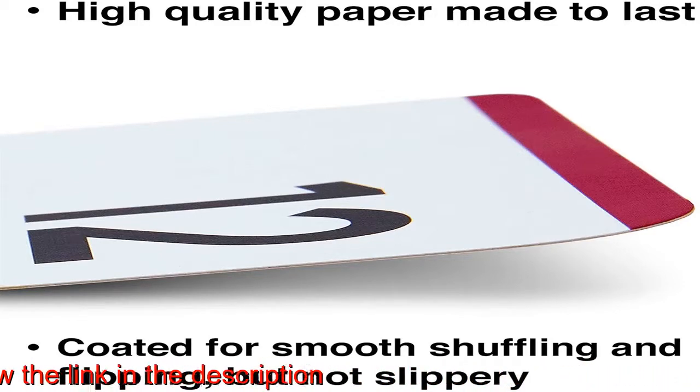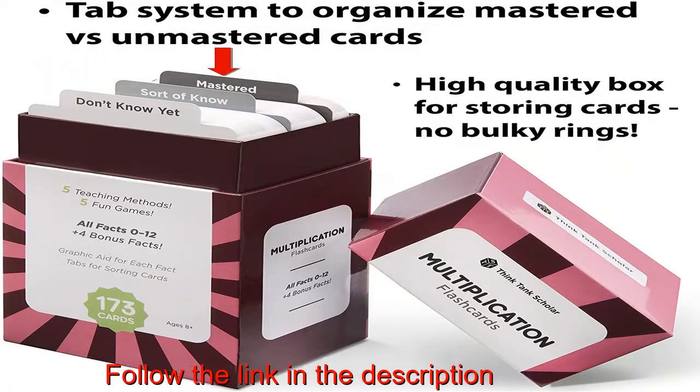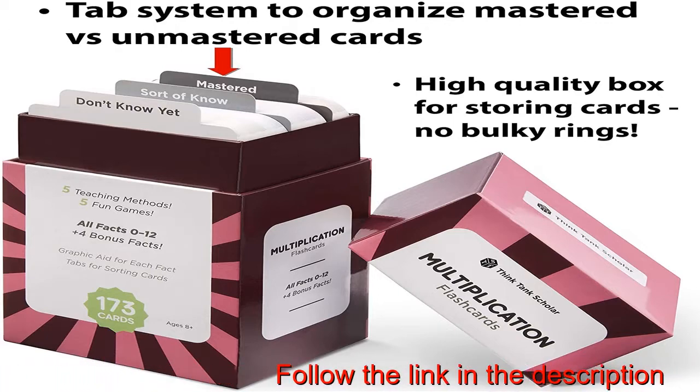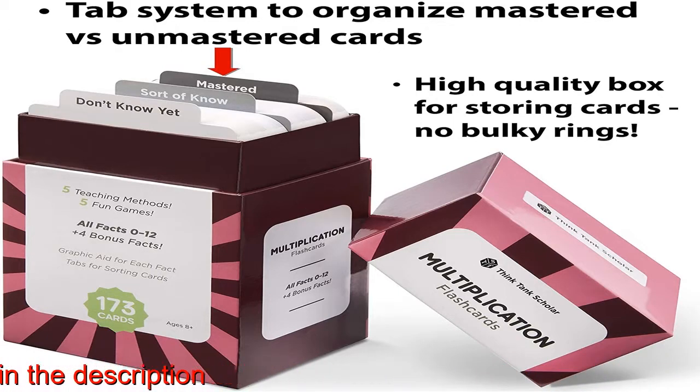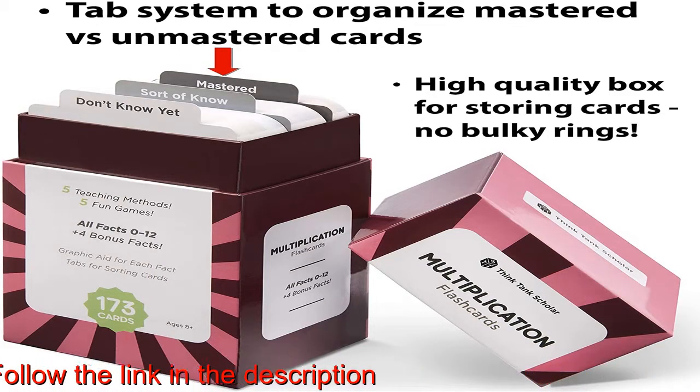Unique Visual Aids. Graphic illustration on the back of each card helps children clearly understand math concepts. Also includes color-coded addends, minuends, multiplicands, and divisors for targeted practice. Sort and Organize. High Quality.